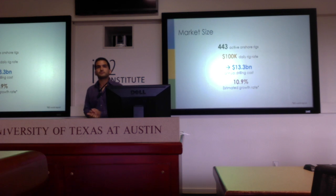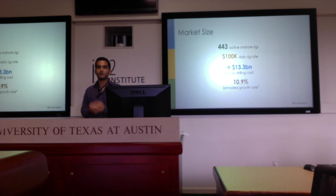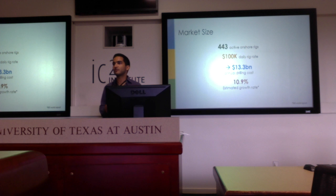To put some numbers in perspective, there are currently 443 rigs active in the U.S., down from 2,000 rigs previously, so the market is currently in decline. This accounts for a $13.3 billion annual drilling cost. There's expected to be growth moving forward, but being in this downturn is actually good in terms of proving the value of software like ours — bringing operational efficiency to operators and making them realize they need to operate lean to be profitable in a down market.